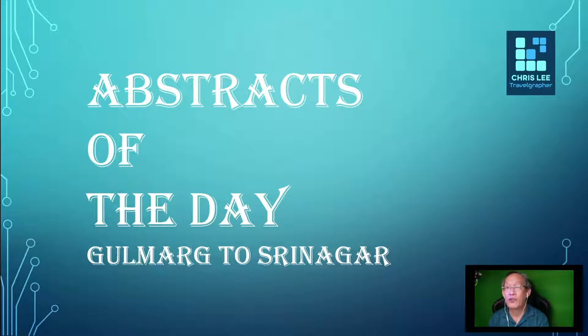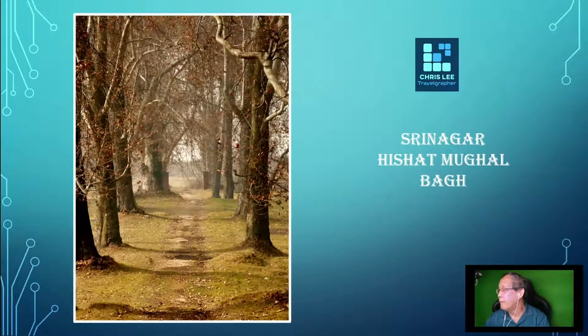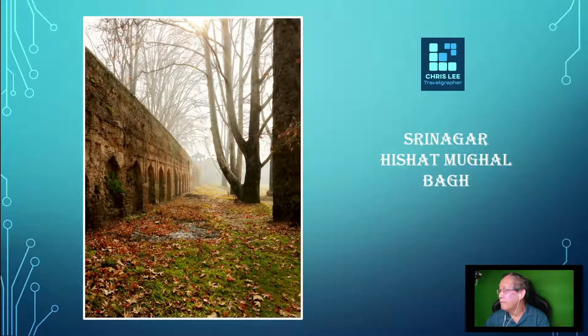As usual in every trip, I collect some of my favourite images — I like to call it the 'trip abstract.' So I'm going to share the photos I like best from this section of my journey. Some give you a true winter scene, some give an autumn scene, and right in Gulmarg you will have the full winter scene.